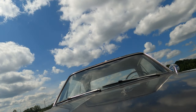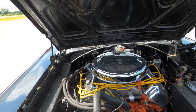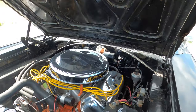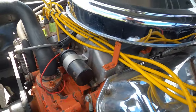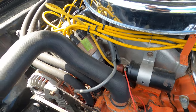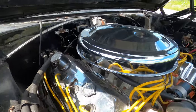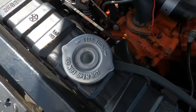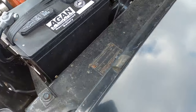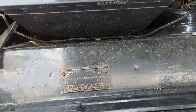I'll show you under the hood here. If I can get this open. There's the behemoth — 426 Hemi. There's a 526 Hemi under the hood — deciphering.